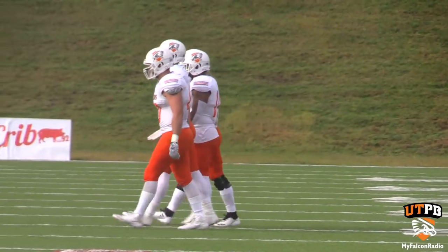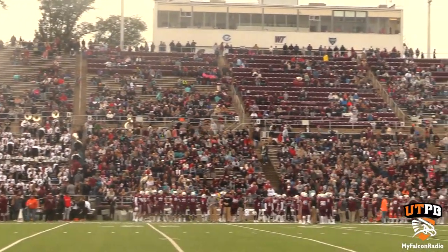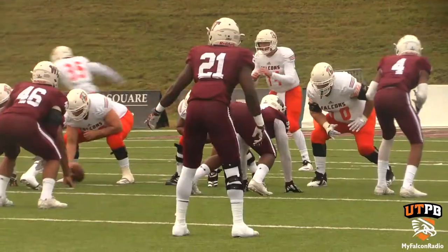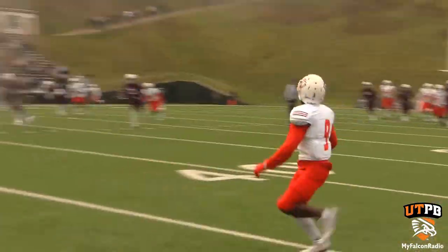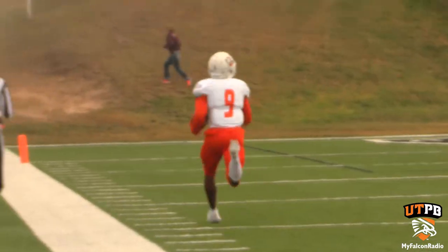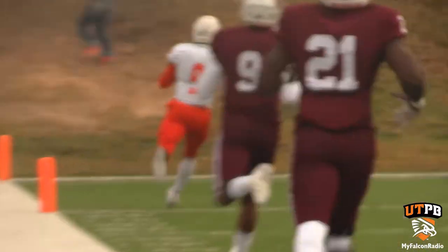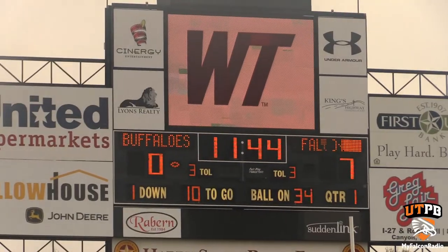The Falcon captains taking the field at Kimbrough Stadium in Canyon, Texas to face West Texas A&M in their homecoming game. First possession in the first quarter for the Falcons — Noel finds Kyle McBride up the sideline wide open, and McBride would turn on the jets, getting the Falcons off to a hot start early, 7-0.